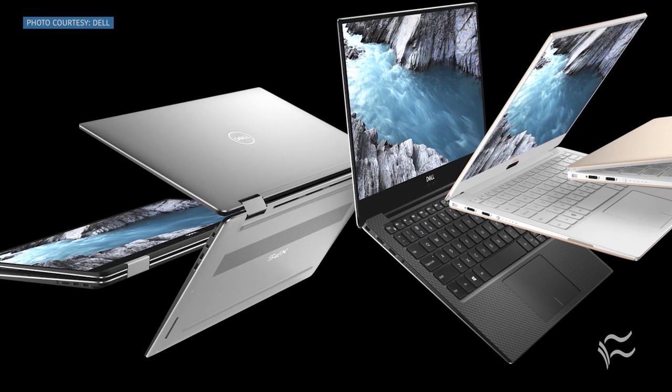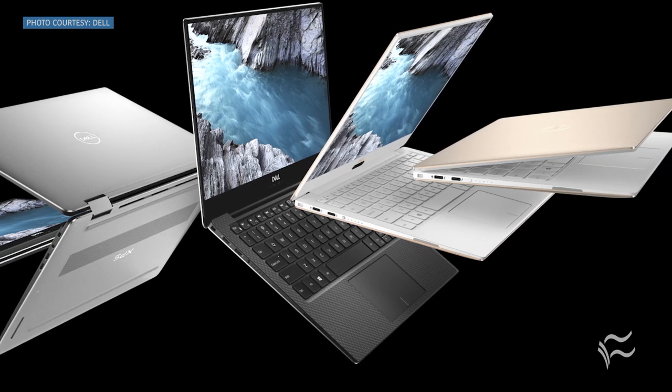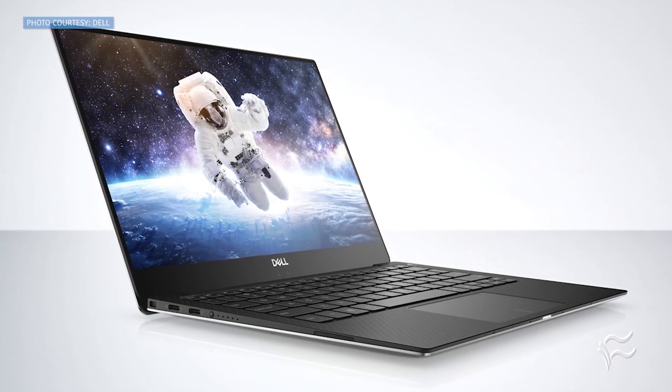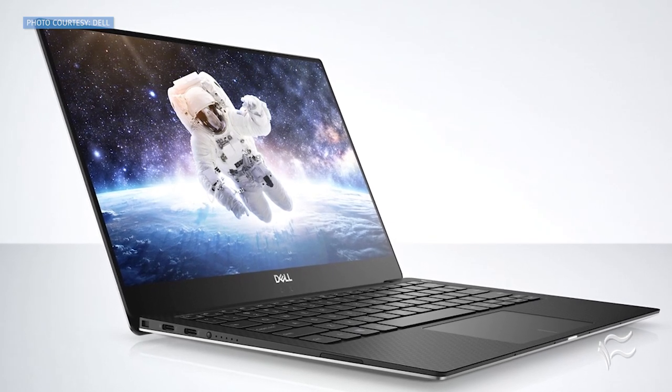The top of the case, wrist rests, and keyboard edges are made of a rubberized carbon fiber that is not only glorious to behold but incredible to use. Not only does the surface feel great to work with, you get zero fingerprints and smudges. For those that care about the look of their hardware, that attention to detail will raise a lot of eyebrows.